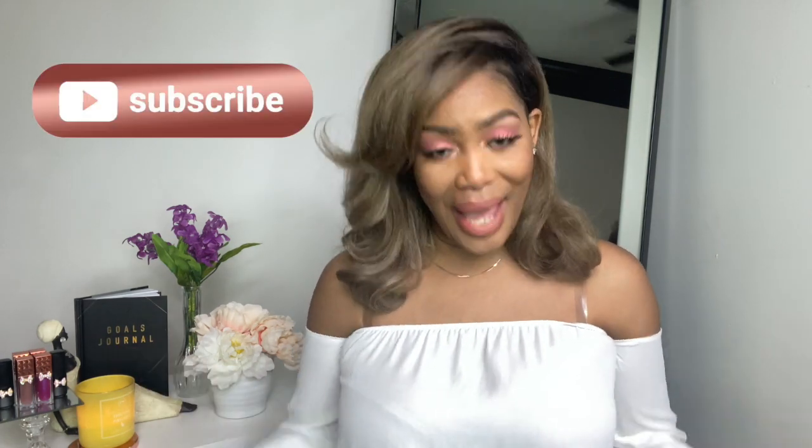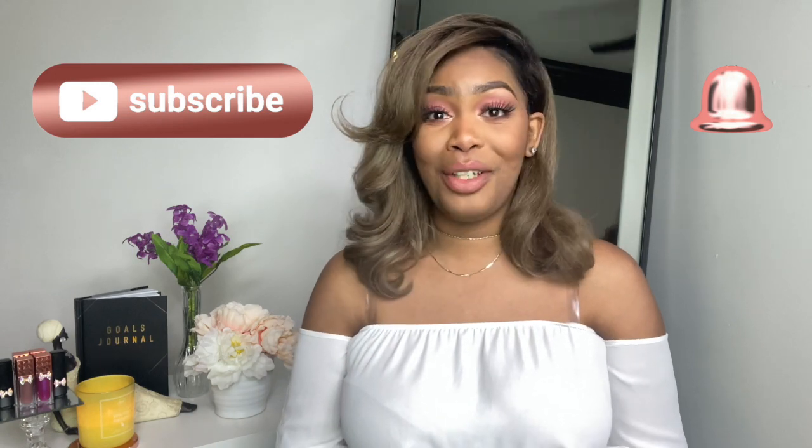Welcome back to my channel, it's Tiffany. If you are new here, welcome — my videos are focused on beauty, business, and lifestyle. If you're into those type of videos, do me a favor and bang on that subscribe button and that notification bell so you can always be notified when I post.